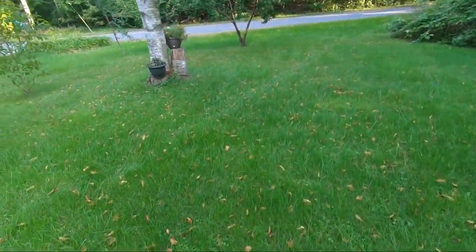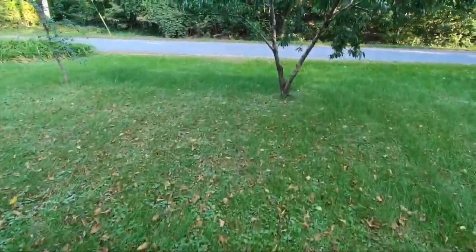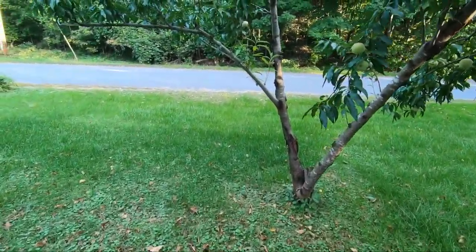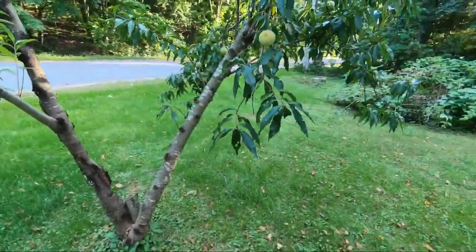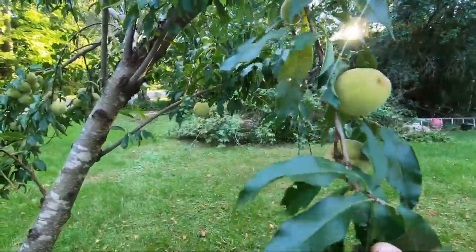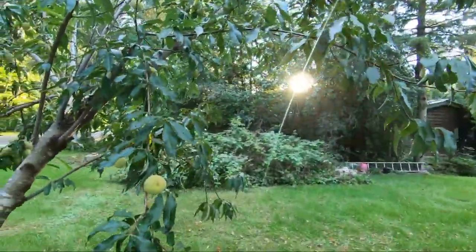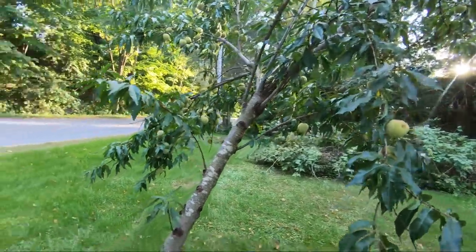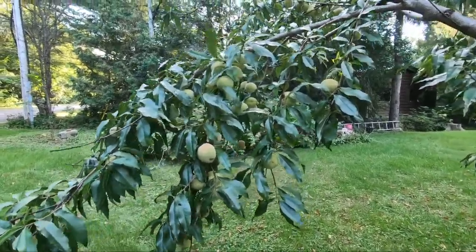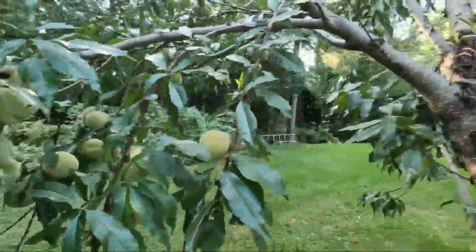Let's go check on the peach tree. This is a Siberian peach and these won't be ready till Thanksgiving in Canada, which is the first week in October. They're starting to look pretty nice but I'm beginning to get worried that some of these branches are not going to be able to handle the weight. We've never had a peach crop like this before and these are the tastiest peaches I've ever had.